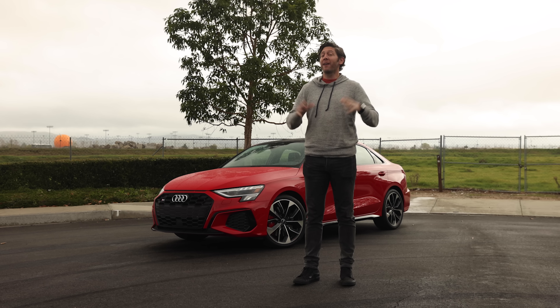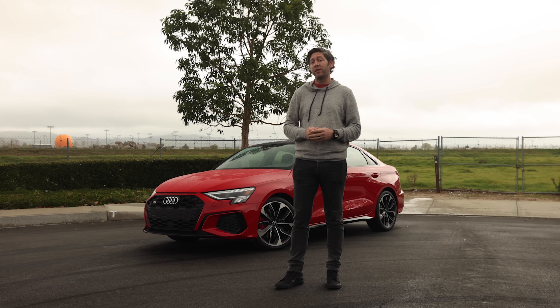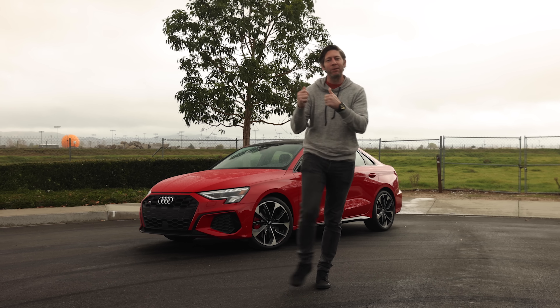Audi just refreshed its A3 sedan, which means we also get a new S3 and RS3. We let our friends over at Kelley Blue Book sample the new A3. We're still waiting to get our hands on the RS3, so today I'm grabbing the keys to the new S3.